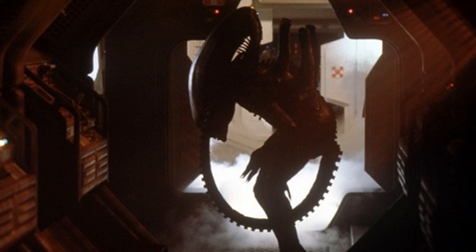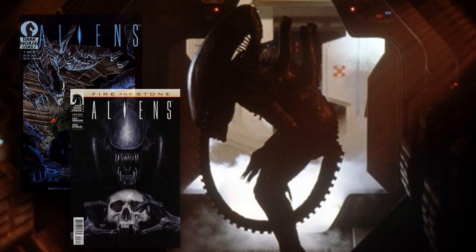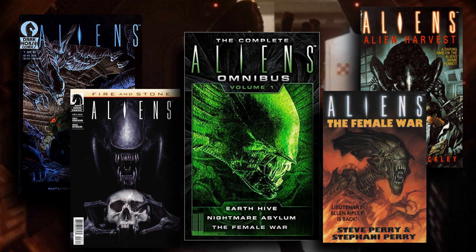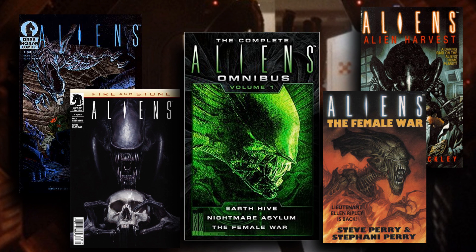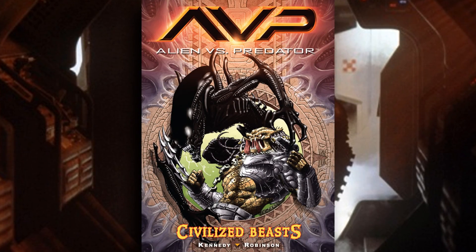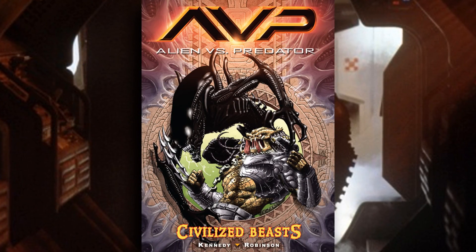Perhaps the best part of that Expanded Universe is the comic books, graphic novels, and books that cover stories outside of what we know from the movies. It's here where we get awesome stories like Aliens Genocide and the Aliens vs Predator series.